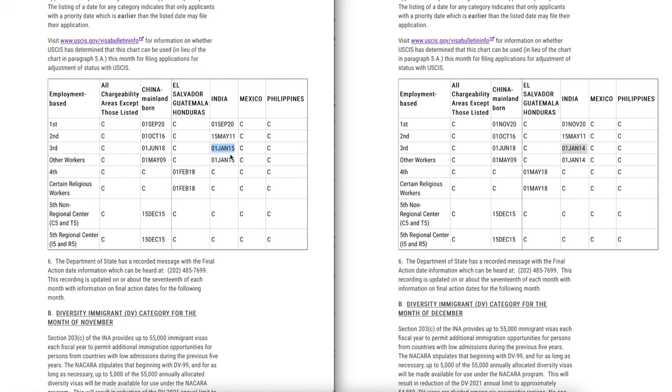The November filing date for EB3 was January 1, 2015, whereas the December filing date chart shows a retrogression of one full year. They haven't fully processed all applications and sent out receipt numbers yet, but it looks like they are seeing a trend of EB3 applications being filed much faster. This retrogression is partially due to EB2 to EB3 downgrades happening, which is probably contributing to this retrogression of the EB3 filing date chart.